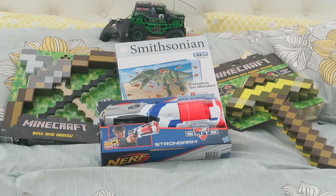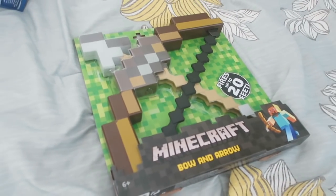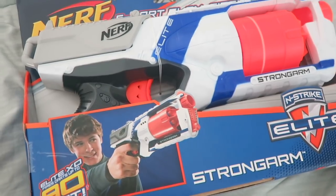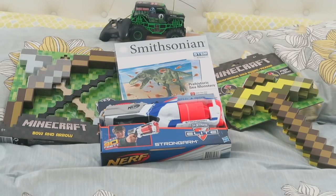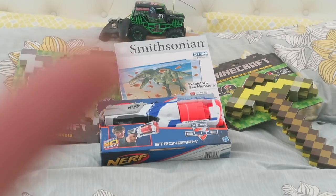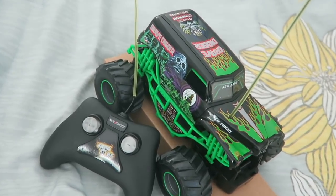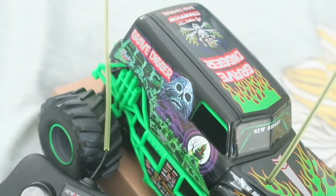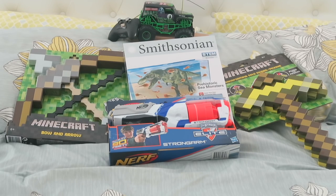As for the twins, they pretty much got either very similar or exactly the same items. This is Caden's pile — he has a Minecraft bow and arrow and a Minecraft sword, and of course a Nerf gun. He has a couple little ones at Mimi's house that he loves, so we got him a bigger one. He also got this Prehistoric Sea Monsters set, and up at the top is none other than the famous Grave Digger monster truck, because Caden is obsessed with Grave Digger and monster trucks in general.